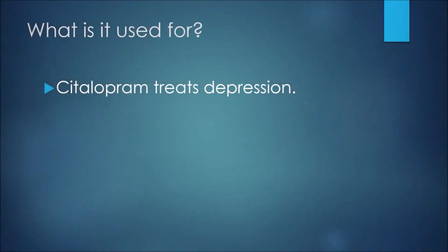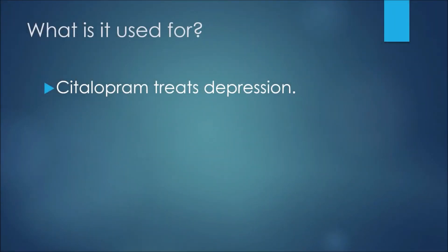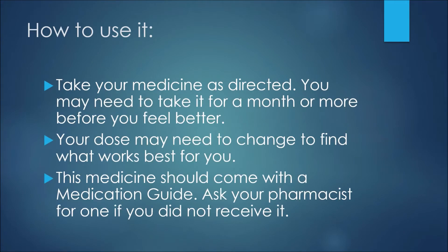To start this presentation, we'll discuss what this medication is really used for. Citalopram treats depression. In one of our more recent videos we talked about the medication escitalopram, which also treats anxiety. Just keep in mind escitalopram treats depression and anxiety, while citalopram treats depression only.